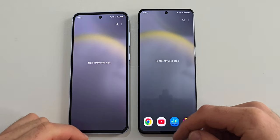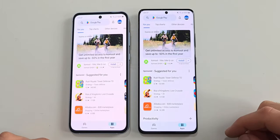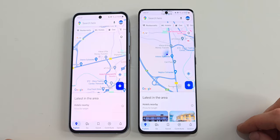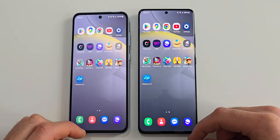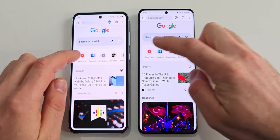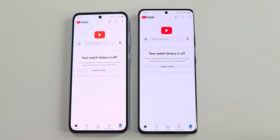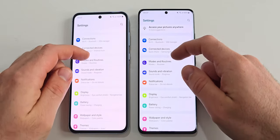Now let's quickly make sure that there aren't any apps running in the background. The first app in this test is Play Store, where they seem to be identical. Next is Maps and once again they are almost the same. The same story is even with Chrome, with the S21 Ultra being a split-second faster. Web pages load at the same time. YouTube is a tiny bit faster on the Ultra.